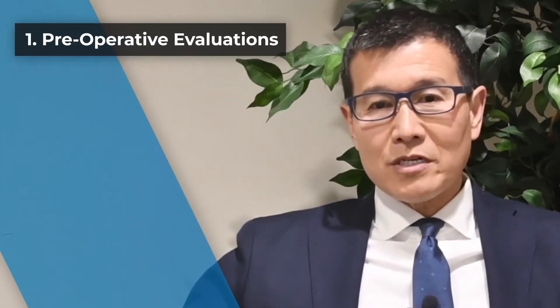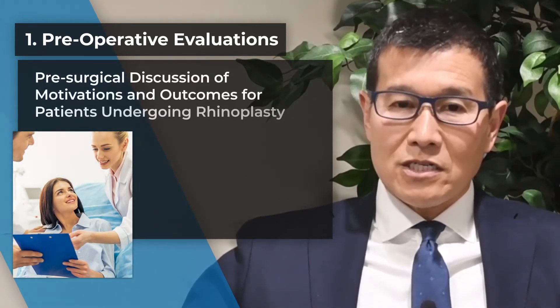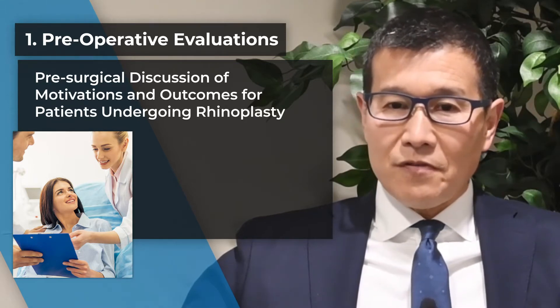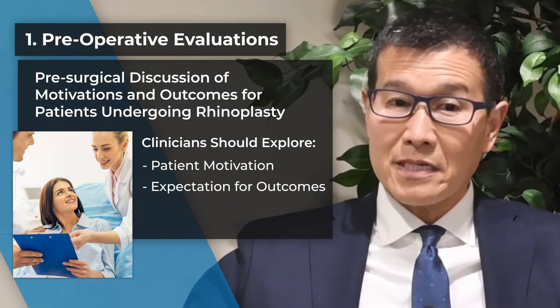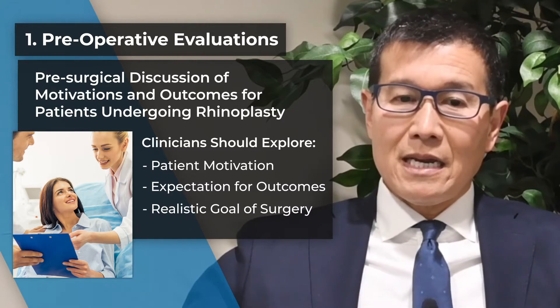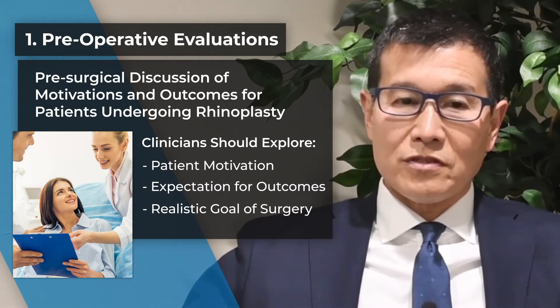The first performance measure involved the pre-surgical discussion of motivations and outcomes for patients undergoing rhinoplasty. The group felt that clinicians should ask about the patient's motivations for surgery and their expectations for outcomes, and also provide feedback on whether those expectations are a realistic goal of surgery.